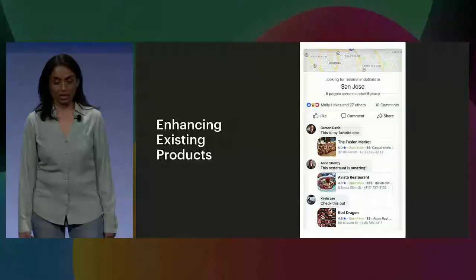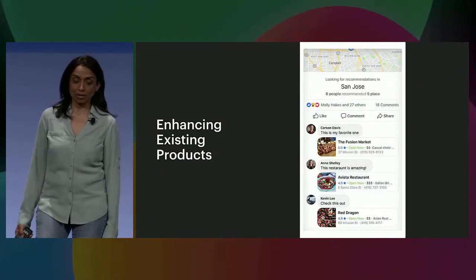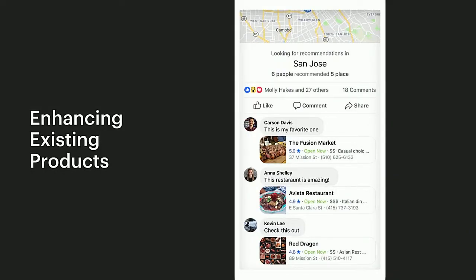There's no doubt that AI is mission critical to Facebook today. AI makes several of our existing products a lot better. Here is an example of natural language processing being used to make social recommendations a much more pleasant experience. The NLP algorithms look at every post, identify the intent in the post, extract the entities of the post, and then use all of that to create a better experience.